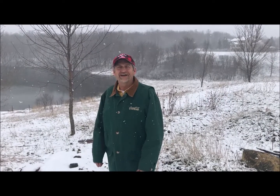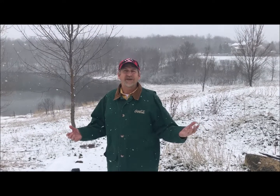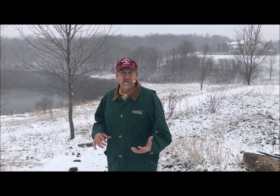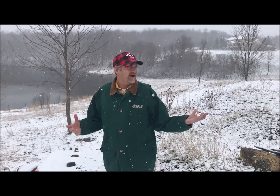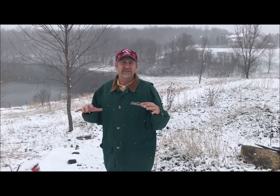Hey, Dave the Butterfly Guy here. It's spring in Minnesota, but look, it's snowing. It's been so nice the last couple weeks with 50 and 60 degree weather, and I'm getting excited to plant my butterfly garden and start creating that habitat for this year's butterflies. But here we are — a setback in April, Easter Sunday. It's snowing, and I just have to be patient and wait.